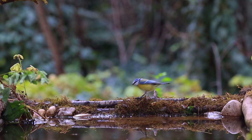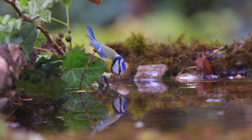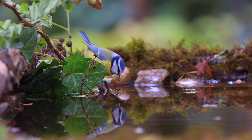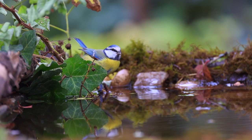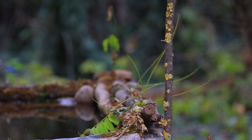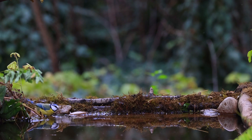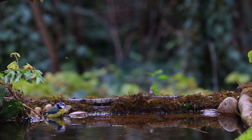The blue tit is a brightly colored inhabitant of woodland and forest habitats, parks, gardens and hedgerows. Its plumage is distinctive with a blue cap, a white face with a dark line through the eyes, and yellow underparts. It's smaller and more active than the great tit, which often occurs alongside it, but has a very different head pattern and different calls. It often visits bird feeders and uses nest boxes. Listen for a variable high-pitched vocalization as well as harsh scolding calls.